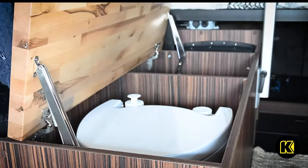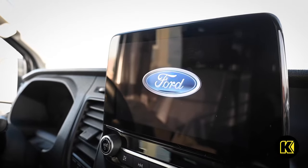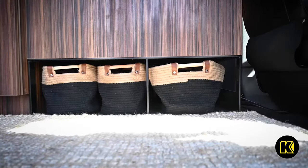Other amenities immediately ready for use are a porta potty, rug, front passenger swivel seat, a folding tabletop that can be stored while not in use, and removable magnetic storage compartments.